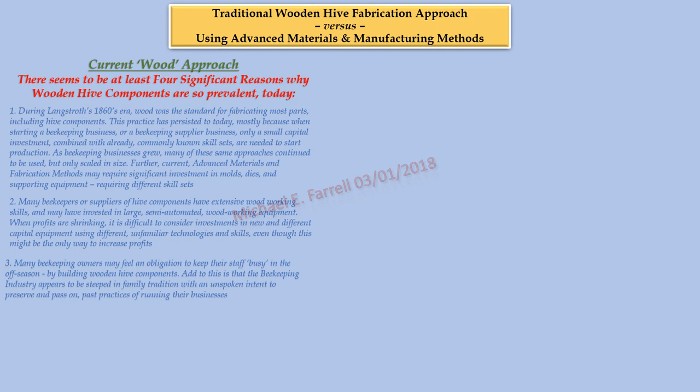Three: many beekeeping owners may feel an obligation to keep their staff busy in the off-season by building wooden hive components. Add to this that the beekeeping industry appears to be steeped in family tradition, with an unspoken intent to preserve and pass on past practices of running their businesses. Four: many beekeeping owners seem to be making operating assumptions based on part cost reductions instead of reducing their total cost of beekeeping.